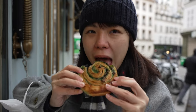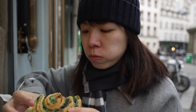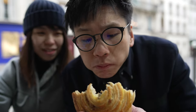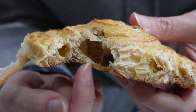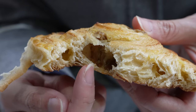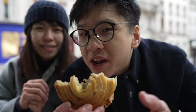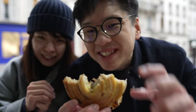I prefer this over the pistachio. With the pistachio, I could barely taste the pistachio — it's just sweetness from the chocolate chips. It's more like a chocolate escargot rather than a pistachio escargot. This one you can actually taste the rum flavour, you just gotta search for it. The middle is where most of the excitement happens — that's where the rum is at.